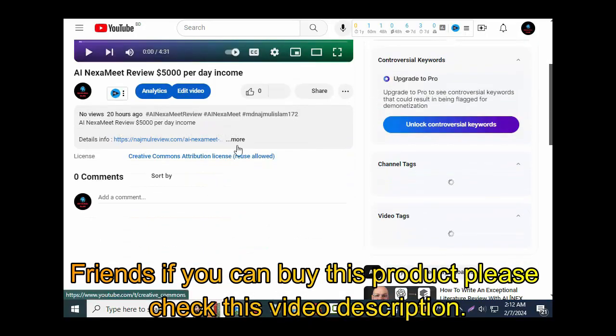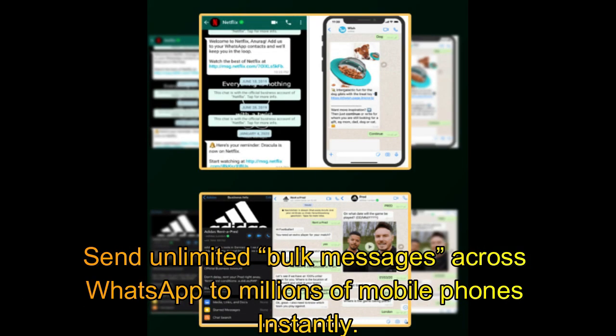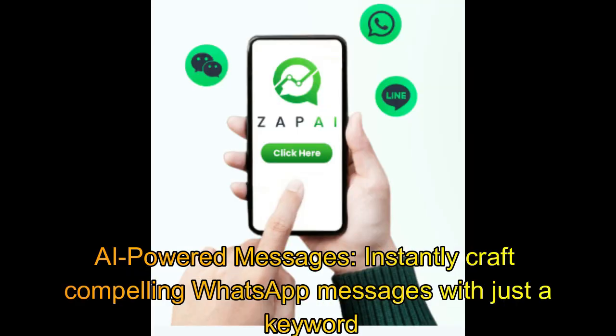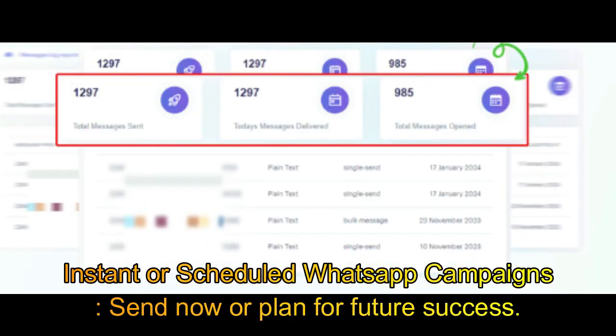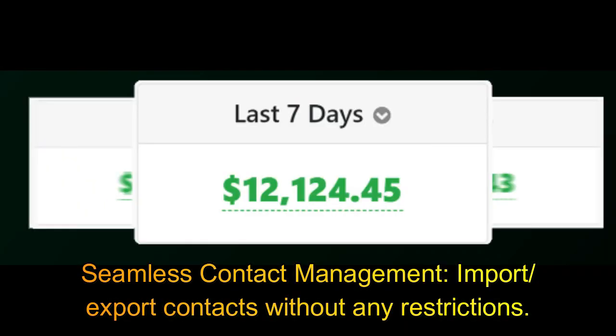Friends, if you want to buy this product, please check the video description. Zap AI features revolutionary Nexus AI technology. Send unlimited bulk messages across WhatsApp to millions of mobile phones instantly. Extract red-hot phone leads in any niche and flood them with your offers for maximum profits. AI-powered messages instantly craft compelling WhatsApp messages with just a keyword. Send instant or scheduled WhatsApp campaigns — send now or plan for future success. Broadcast WhatsApp messages to unsaved contacts and groups with ease. Seamless contact management: import and export contacts without any restrictions.